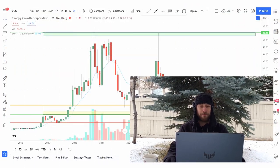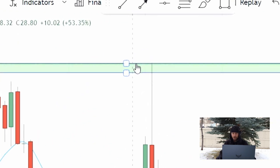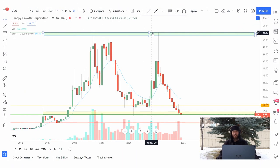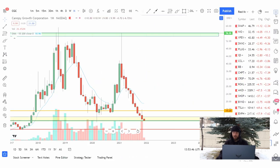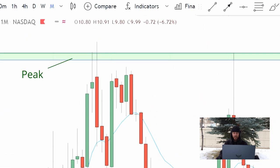Starting off on our monthly chart here to get the big picture — it seems like our top is somewhere around that $56. This is on CGC, which is being traded on the New York Stock Exchange. You can also trade Canopy on the TSX under the acronym WEED, but for this video let's focus on CGC. So on a monthly chart we got a peak at about $56.